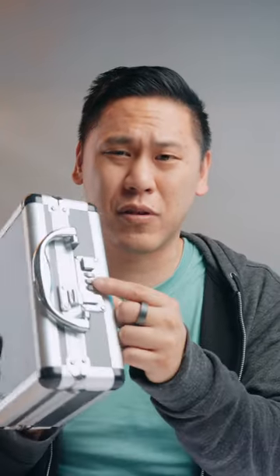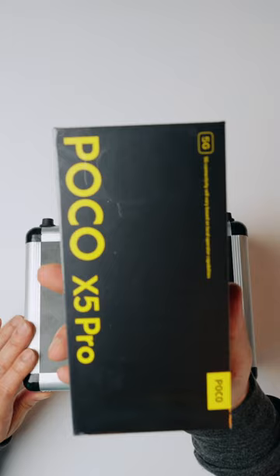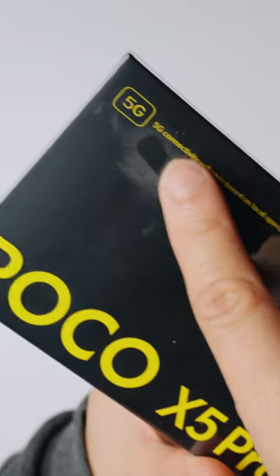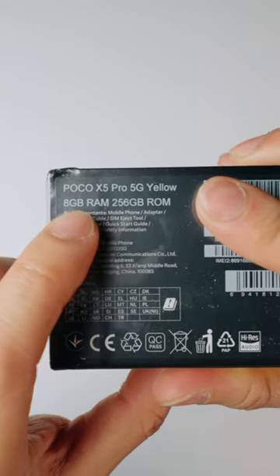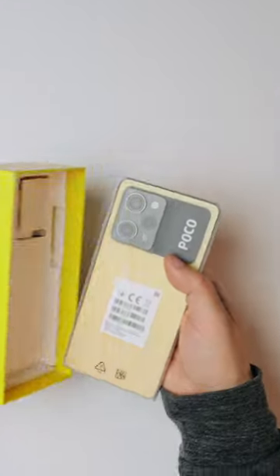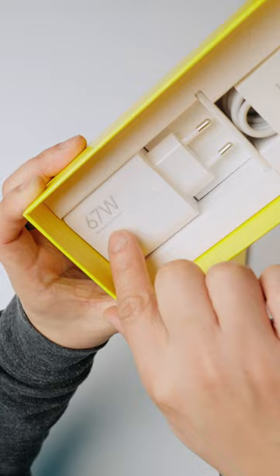A mystery package showed up and unfortunately the brand didn't give me the code to the box, so we're gonna have to break in. This is the brand new Poco X5 Pro — it's 5G compatible, and we got a yellow model that has 8 gigabytes of RAM and 256 gigabytes of storage. Oh, that yellow is sick.